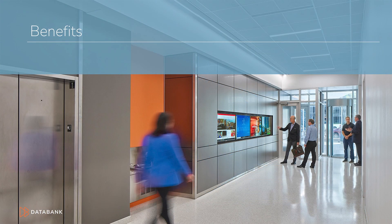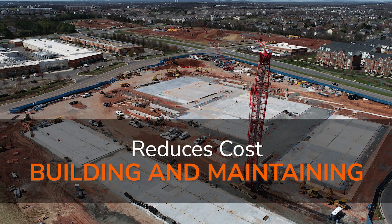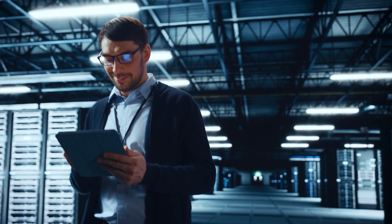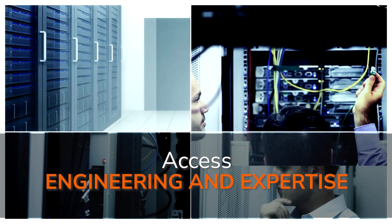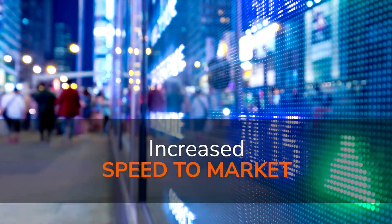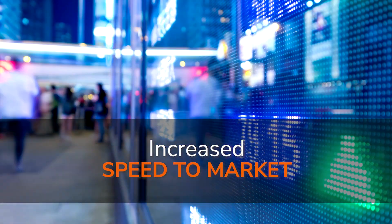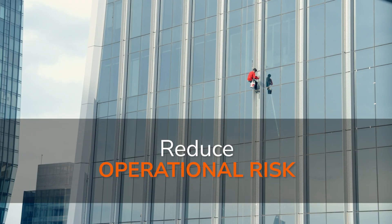Some of the benefits you'll get when you partner with DataBank are: reduction of costs of building and maintaining your own data center or centers; increased access to options within a single facility and provider, helping you avoid switching costs; access to DataBank's engineering and technical expertise; increased speed to market for your applications; and reduced operational risk of not getting what you need.